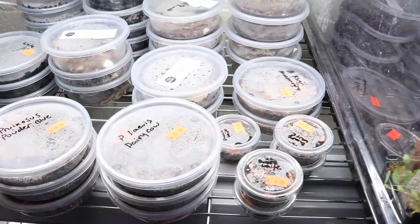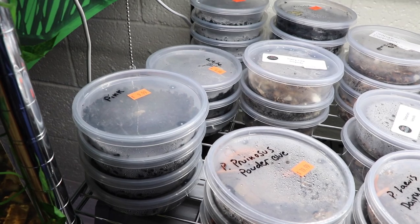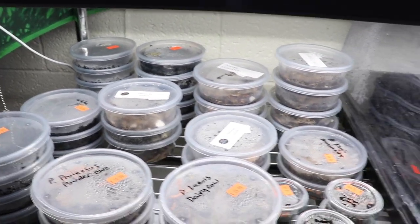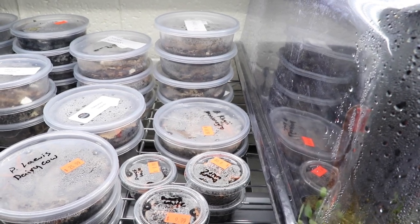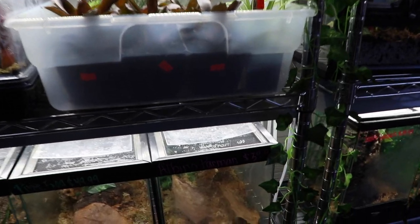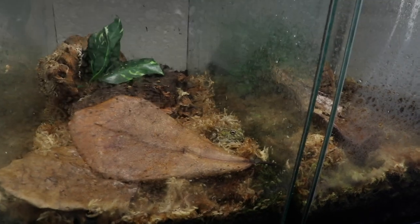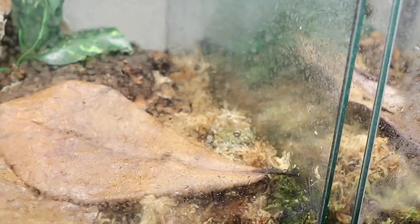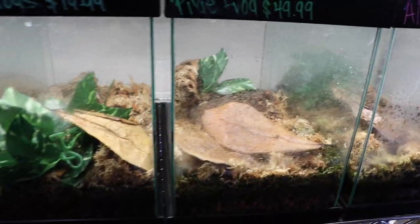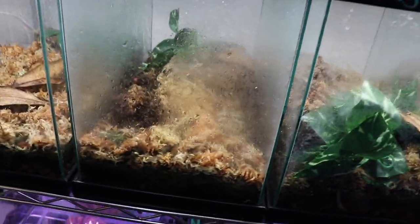They have all the different cleanup crew that you could be looking for — powder blues, pinks, dwarf whites, dairy cows, dalmatians, Montenegro, klugei. They've also got some pacmans and pixies down here — pixie frogs, some chunky pacmans. That one's a bit bigger; you can see it behind the fog right there.